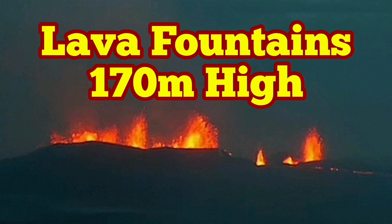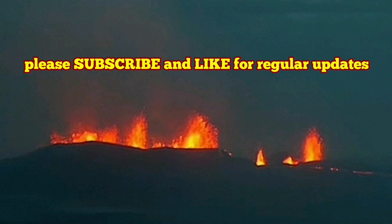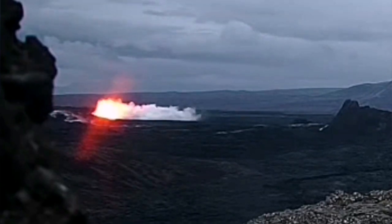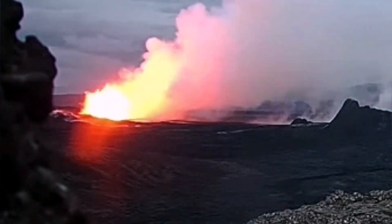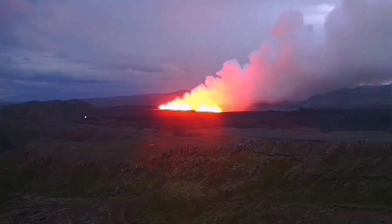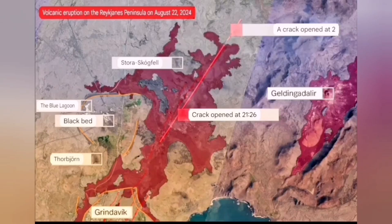The latest eruption in the Sunnuka crater chains of the Reykjanes Peninsula, related to the sourcing volcanic system in Iceland, started and spread in a butterfly pattern to the south and north. The south version closed up, and it is toward the previous eruption in K1, but the north version near Estorio-Skogfell is actually active now.